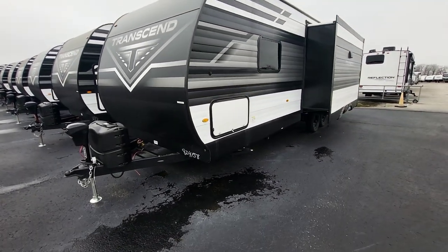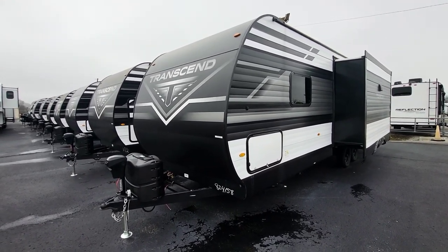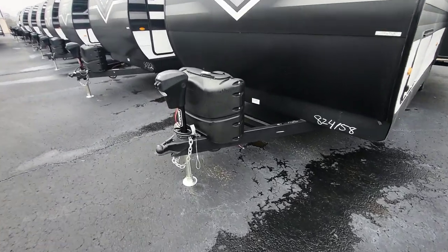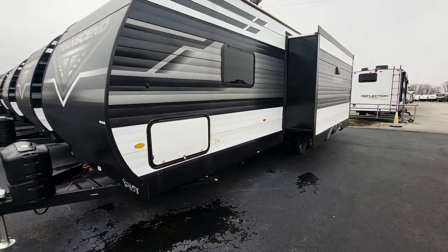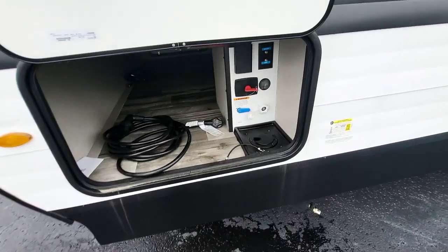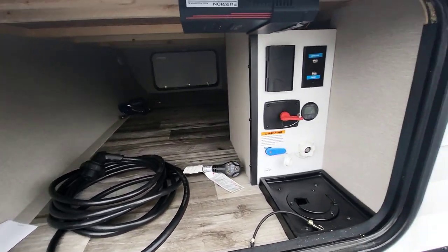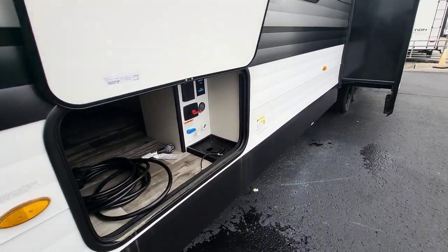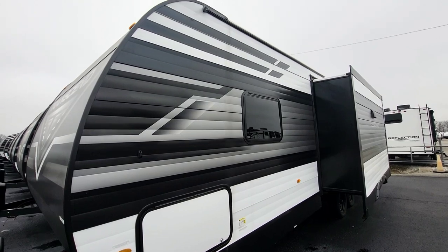Grand Design wanted an entry-level product for people to get into their brand, but they have not cut anything as far as quality. This is still one of the brands winning a quality award every year. They have 20-pound front propane tanks and an electric tongue jack. The chassis is built to match this unit, and one thing you wouldn't expect on a travel trailer: not only do you have your normal pass-through storage, fully finished out, but this unit is fully enclosed and heated underneath, so it is set up for extended season camping.